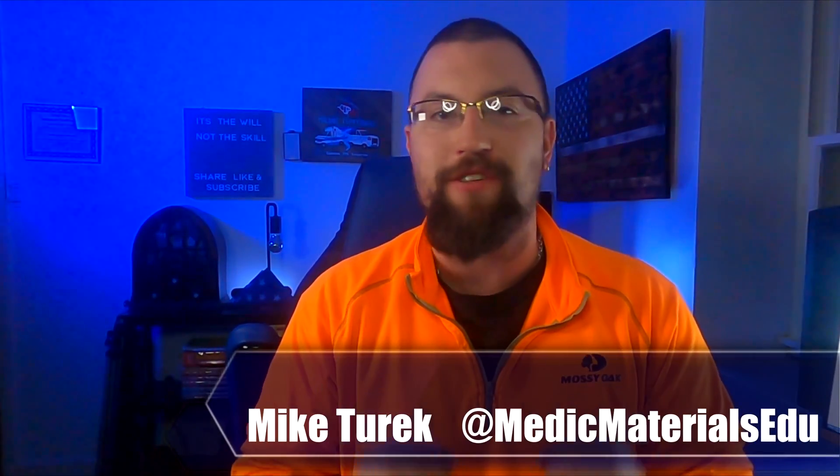Hey guys, back in paramedic class I had a few fabulous instructors, but one in particular made the cardiology lectures never seem dull. Today we deep dive into one of the most popular cardiac drugs on the market, amiodarone. So let's get started.